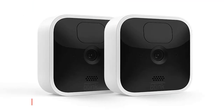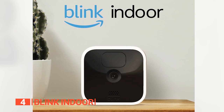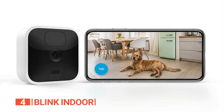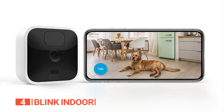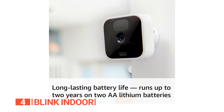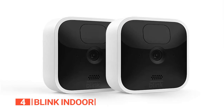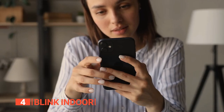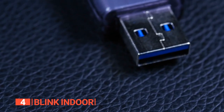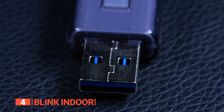Up next in fourth place is the Blink Indoor. This unit is an absolute gem of a security device that you and your family can wholeheartedly rely on. It's a cordless, battery-powered camera that ensures round-the-clock surveillance with its exceptional infrared night vision capability. With an astonishing battery life of up to two years on just two AA lithium batteries, this gadget is a long-term security solution you can trust. Thanks to the manufacturer's subscription plan, storing video clips and images in the cloud is a breeze. Additionally, the Sync Module 2 allows you to save events locally using a USB flash drive.